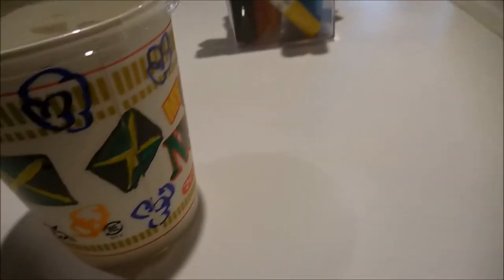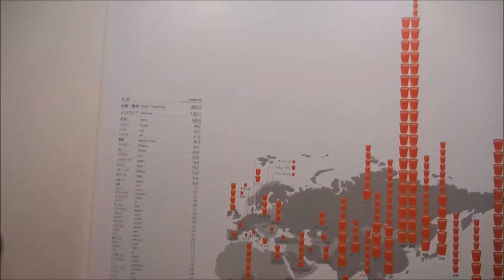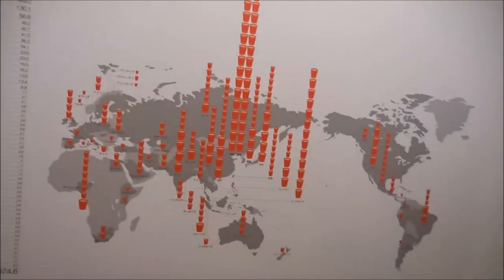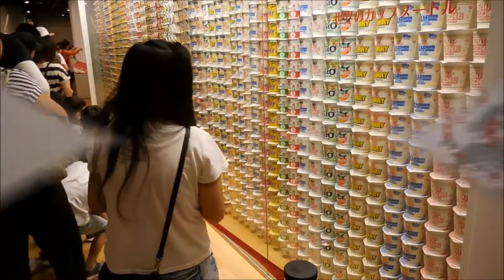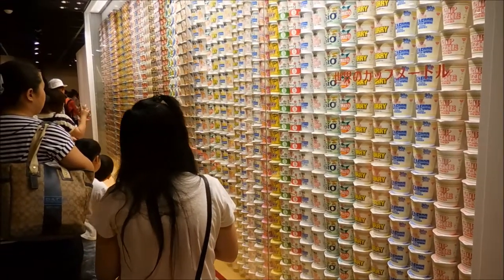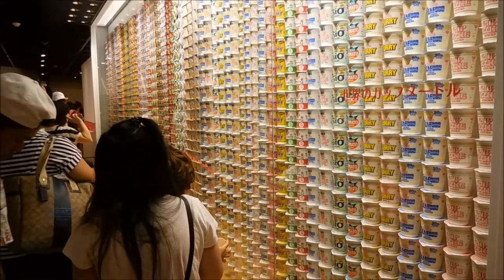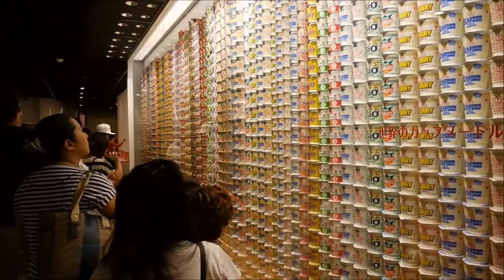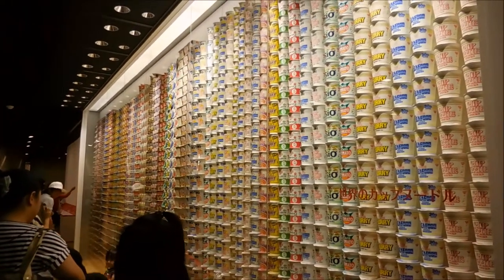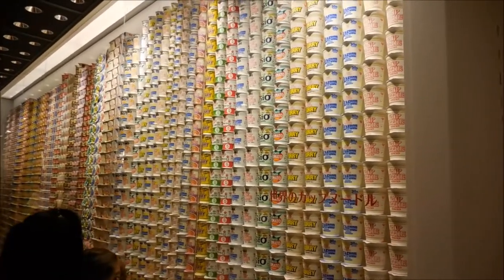After that, you join a long line that's going to take about an hour, but it's worth it. You get to look at stuff while you wait, like how many cup noodles are sold and where they're sold, and this big wall of cup noodle designs from around the world. I even found a Manchester United cup noodle with Wayne Rooney — I couldn't buy it, but it was nice to see, so I took a picture because I love Manchester United.